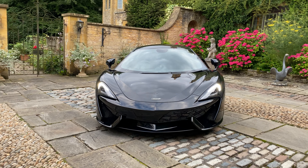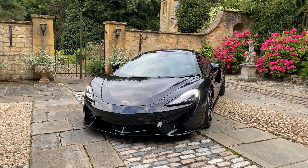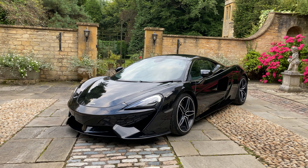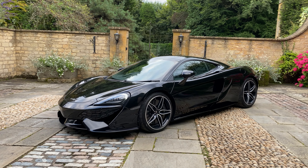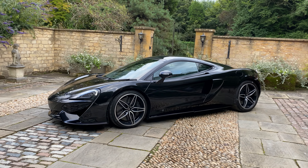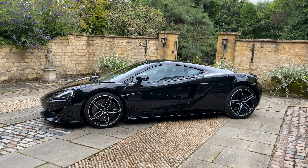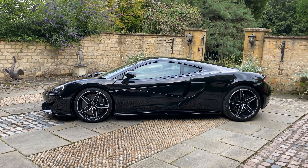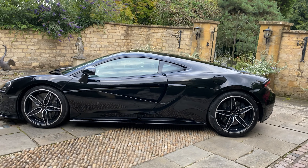The car also has the GT upgrade pack, which includes the vehicle lift, the rear view camera, power adjustable steering column, and the Bowers and Wilkins 12 speaker audio system. The second service was carried out on the 22nd of October 2020, and the manufacturer's warranty expires on the 29th of November this year, which we'll be looking to extend through McLaren for the buyer of this car.